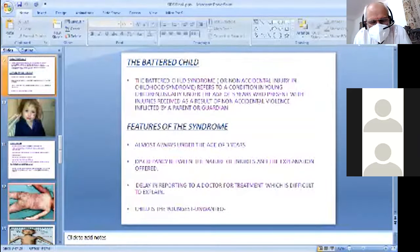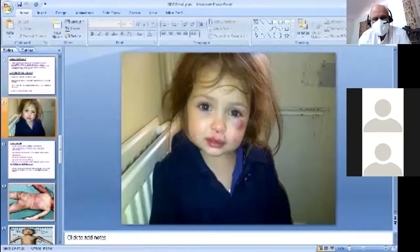The features of the syndrome: age is almost always under three years. There is a discrepancy between the nature of the injuries and the explanation given by the offender. The parents delay coming for treatment. The child is usually the youngest or unwanted child. The parents may be non-biological. Socioeconomically they may be poor with many children in the family.